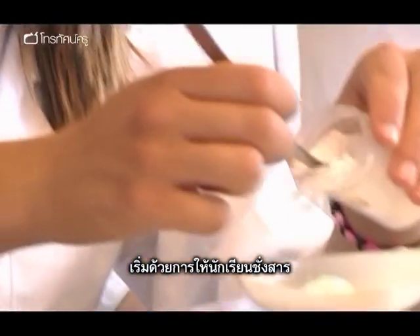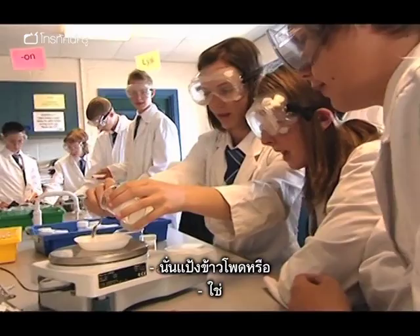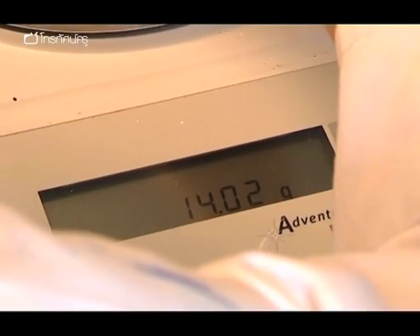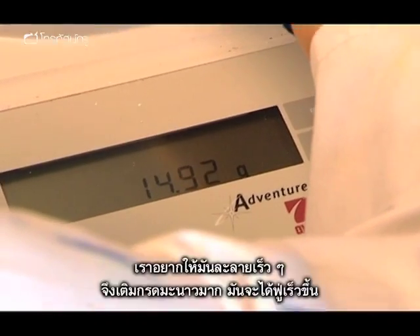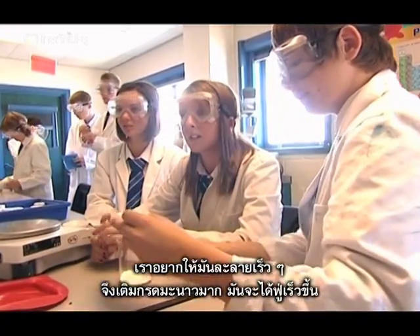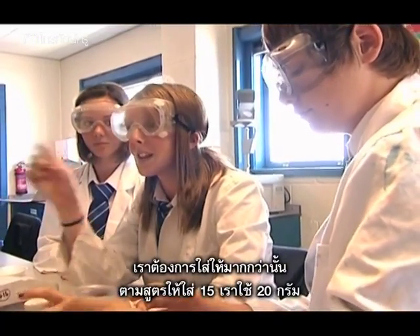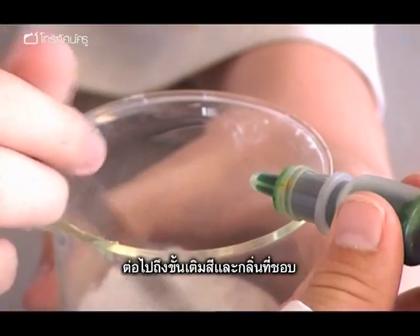First up, the students weigh out the reactive ingredients. One group is making their bath bomb react faster by adding more citric acid — instead of 15 grams they're using 20 grams — so that it fizzes faster and produces a better chemical reaction, since the standard one was quite slow.